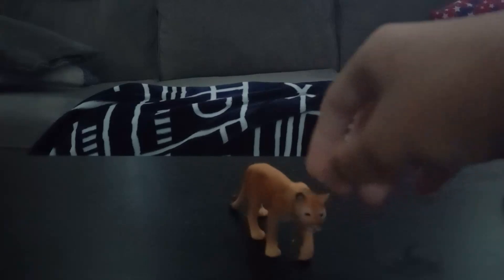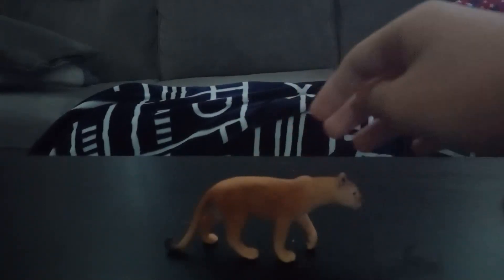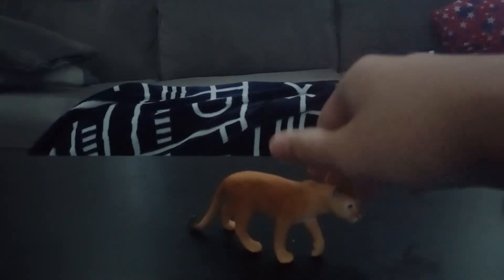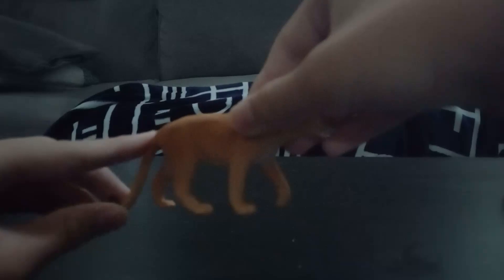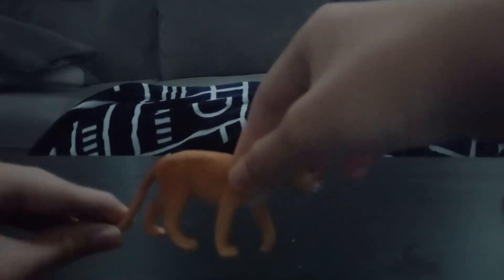Welcome to the video review of the Psycho Wildlife Cougar! As you can see, the Cougar looks really really gnarly. This figure was released in 2022, so this guy is kind of new.